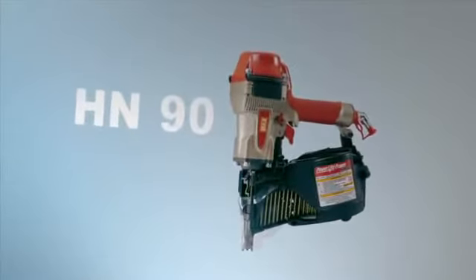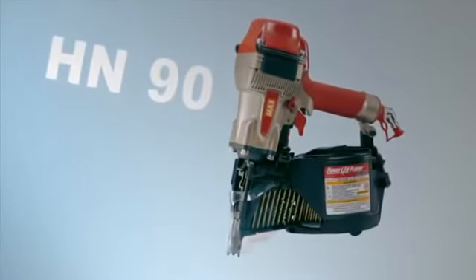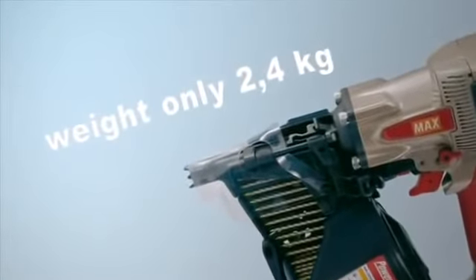When it comes to nailing, light is good, and HN-90 is a light and strong tool with minimal recoil. HN-90 weighs only 2.4 kilos, but is still one of the most powerful nail guns on the market.